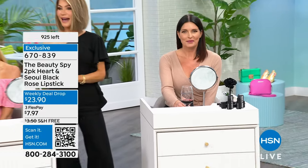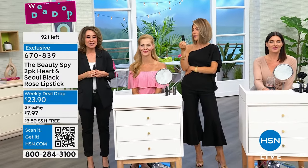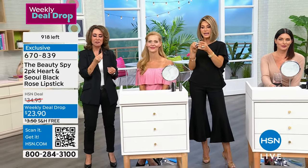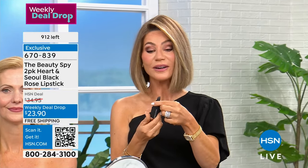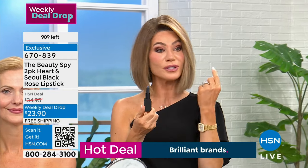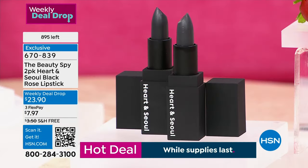If you've seen that black rose lipstick by that very expensive G company — they're like $45 or $48 for one — this is in that same beautiful matte black case, very well made. There is a ton of product in here. You get a full amount — one for you, one for mom. If you'd like to pick it up — oh my gosh, it's not even going to make our clock. There are only 800 of these left.